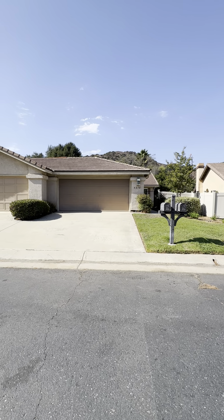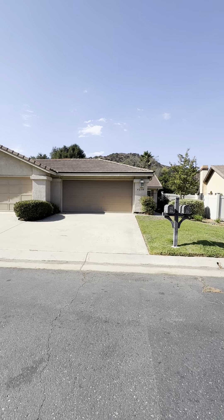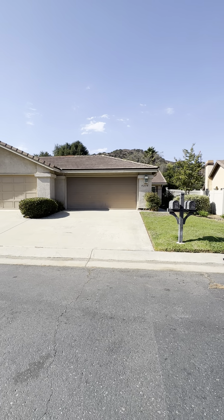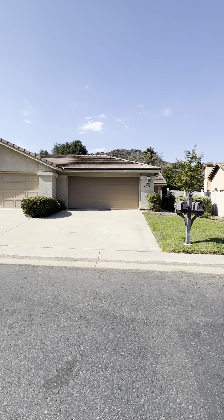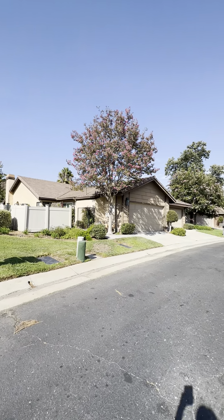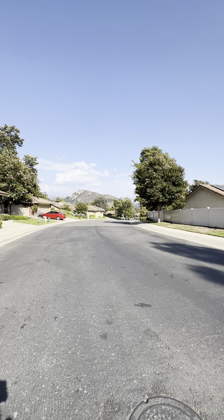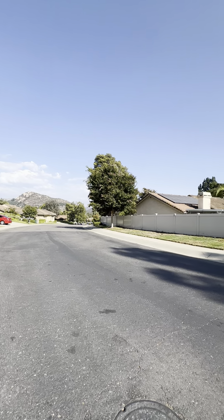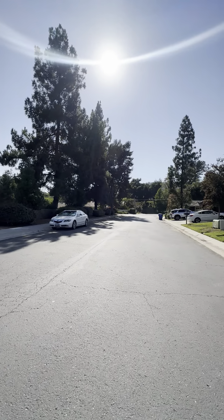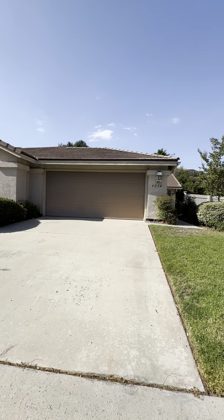Welcome to 4214 Los Padres Drive in Fallbrook. This home is located on the Palo Mesa Golf Course, overlooking one of the holes. It's a two bedroom, two bath, two car garage, conveniently located just down the street from the pool. There are great views of the mountains and hillsides, and it's a very nice, quiet neighborhood. Let's head on in and check it out.